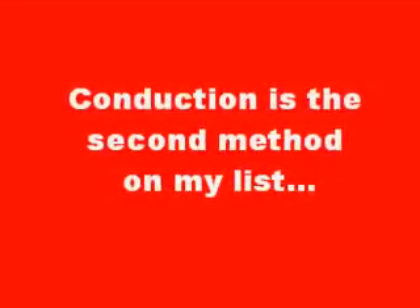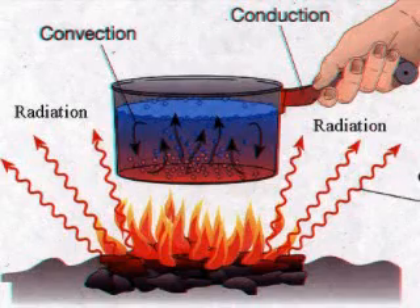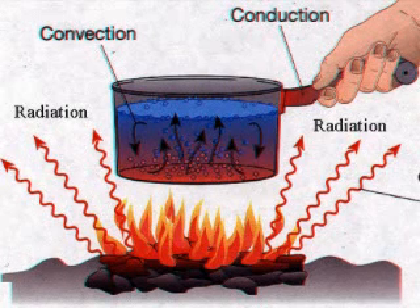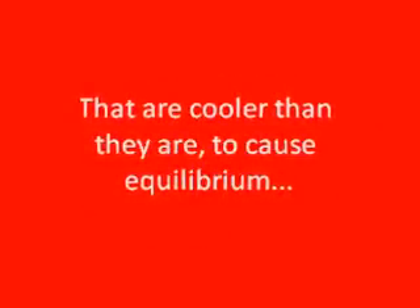Conduction is the second method on my list, you can feel it like a hot pot in your fist. With the handle gripped, I bet you'd rather grab a candle lit, cause it's heat through conduction that causes this. Atoms and matter in a fixed position vibrate when heated like a pan in the kitchen.